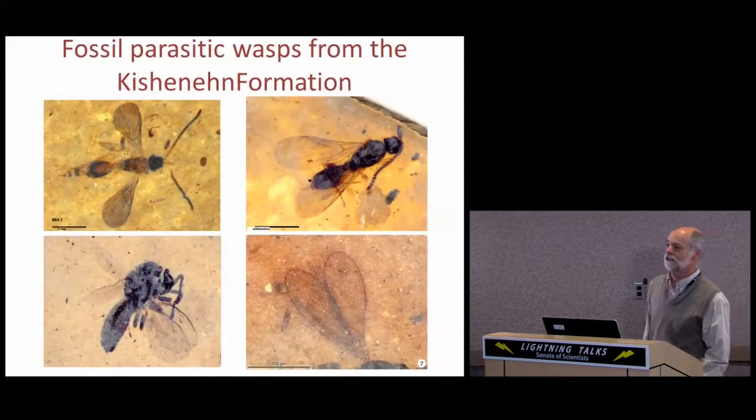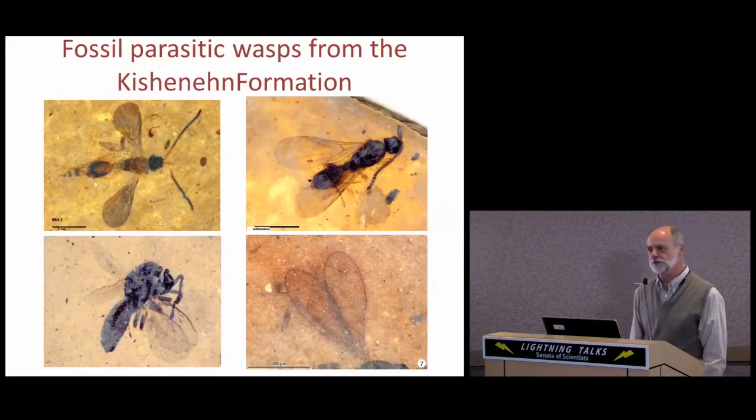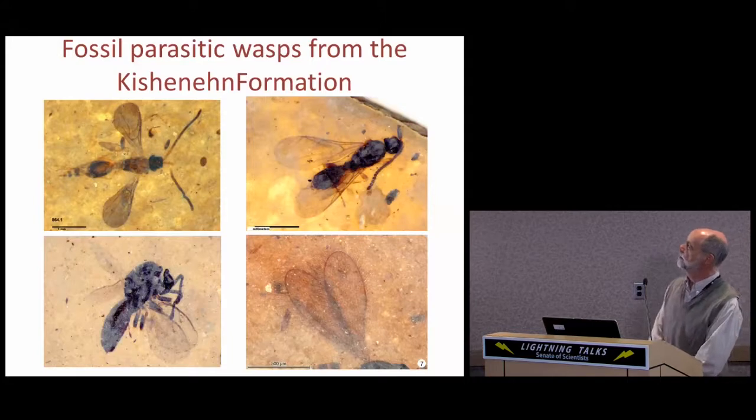The insects there are unique. There is a pronounced bias towards the preservation of very tiny insects, and despite their small size they're preserved with a great amount of morphological detail. The tiny wasp in the upper right quadrant of this slide actually looks like it's embedded in amber. There's some very interesting taphonomic chemistry going on here about which we know very little.